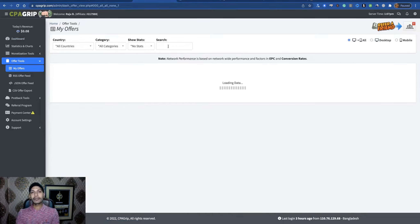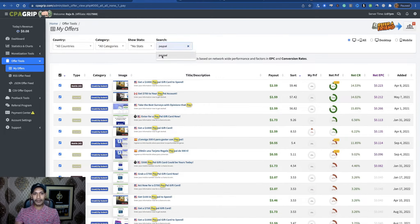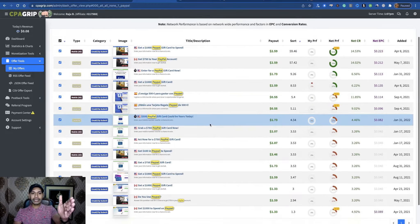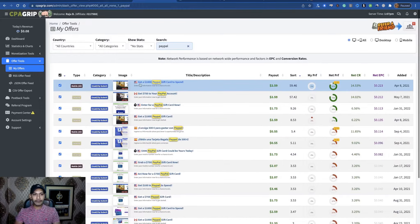Search for make-money-related CPA offers like PayPal gift card, Amazon gift card, various cash app offers — this type of money-making opportunity related CPA offers. Simply search 'PayPal' here, and you will see PayPal-related CPA offers for the United States.